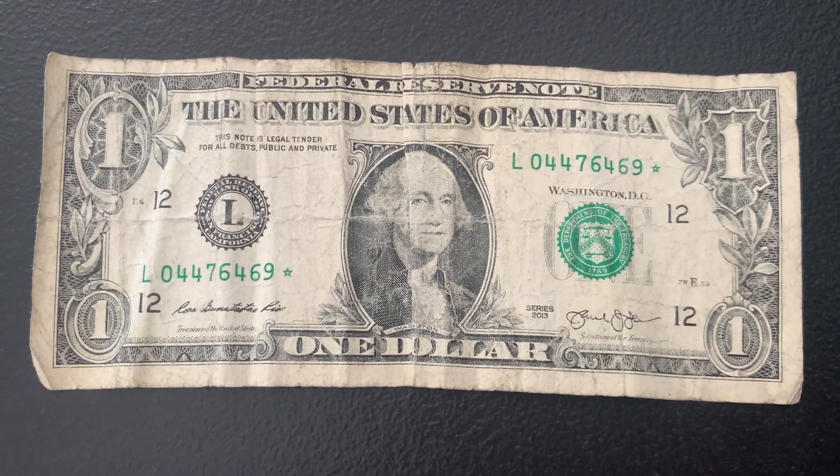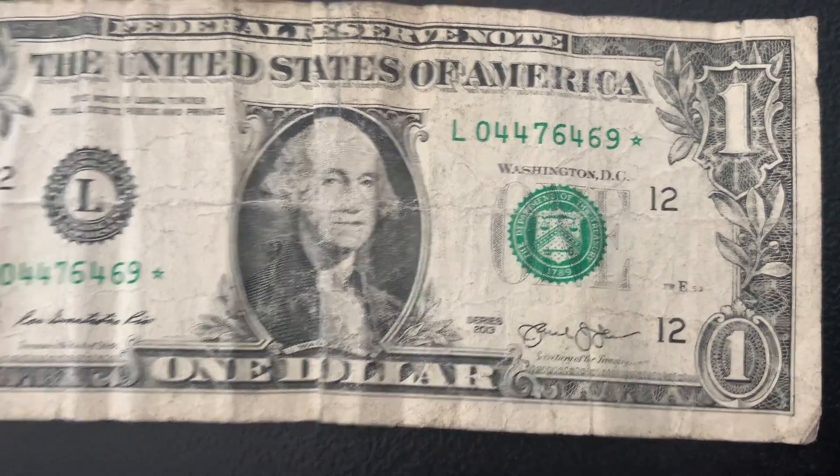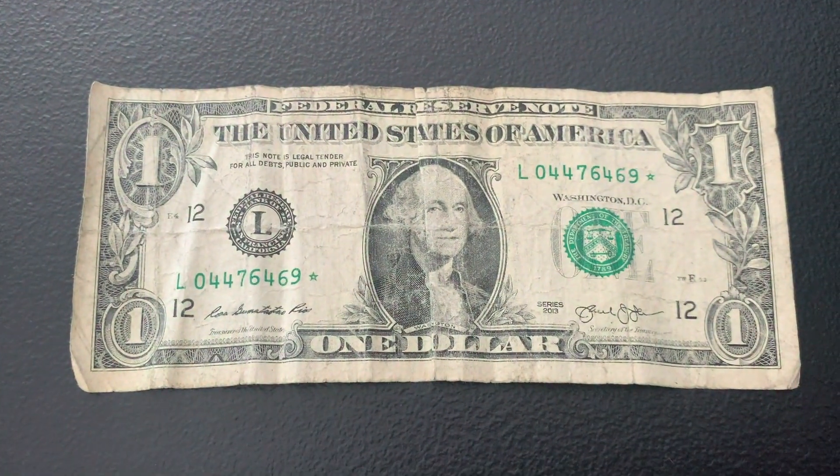Only one bill for that strap, and it's a very worn-out star note — a 2013 L district with a run size of 3.2 million and just under 13 million total printed. Let's go ahead and move on to the next strap.